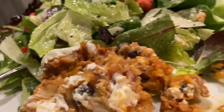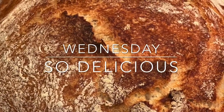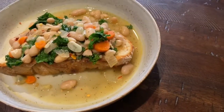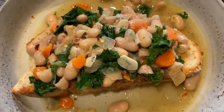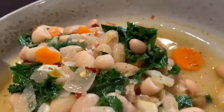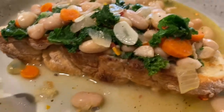Earlier today I had baked this rustic loaf, and my second son had asked if we could have the brothy white beans on garlic toast for dinner. This is one of our favorite meatless dinners — it's kind of humble but so tasty. Everybody loves this one, except for my oldest; he would never eat this.